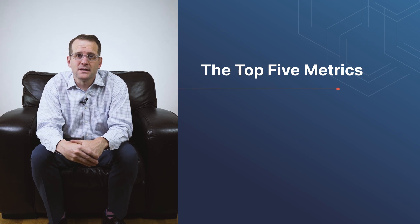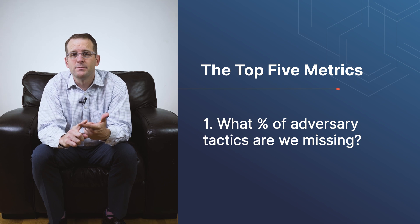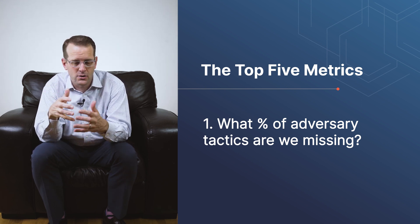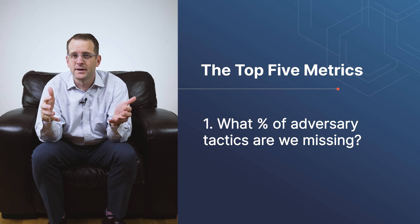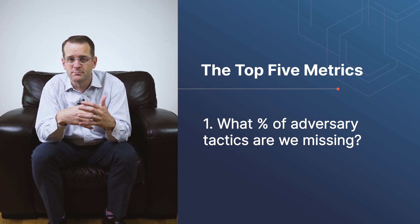We're excited to talk about the top five metrics that we think every SOC leader should look at. First, what percentage of your adversary techniques are we missing? This gets to the heart of effectiveness and tells you, across the MITRE ATT&CK framework, how many of these techniques are you catching, how many are you blocking, how many are you alerting on, and at the end of the day how many are you just flat-out missing.